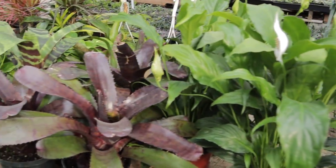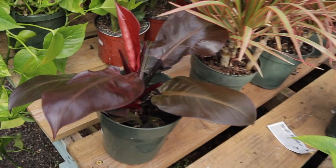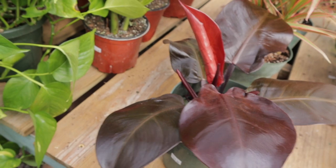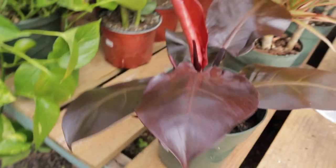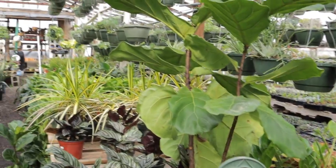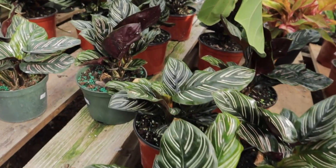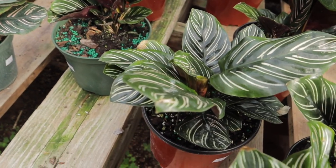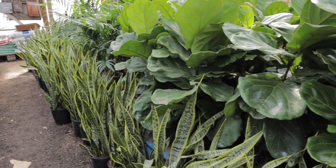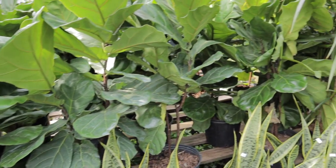Some peace lily and bromeliads. This is a really pretty philodendron — not sure which one, like Congo or Rojo Congo maybe? The whole thing is a purple, maroon color and it is $15. Some ZZs, fiddle leaf. Calathea ornata — beautiful. We have a lot of snake plants and some fiddle leafs — these fiddles are $30, which is a good price for that size.